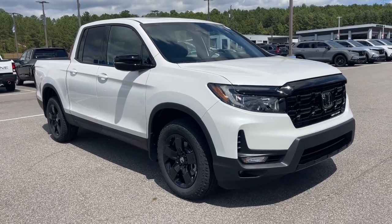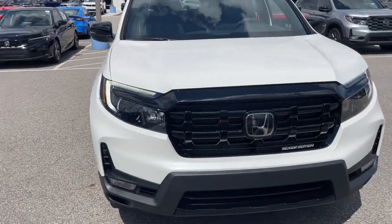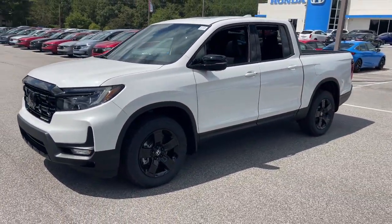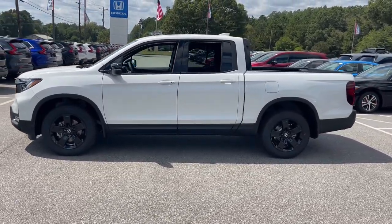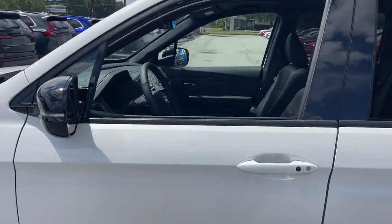You will be amazed by this 2025 Honda Ridgeline. Here's a Ridgeline that's ready to handle rugged adventure in smooth, thoughtful style. Loaded with smart tech, clever storage solutions, and ingenious creature comforts, this hard-working pickup with an upscale feel is at home wherever your journey takes you.